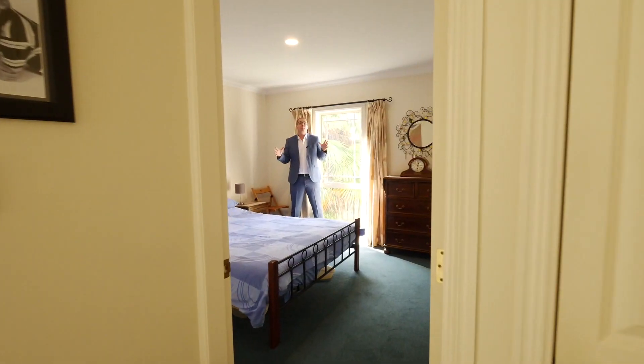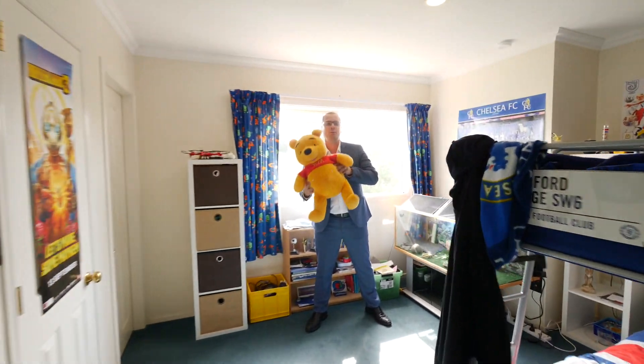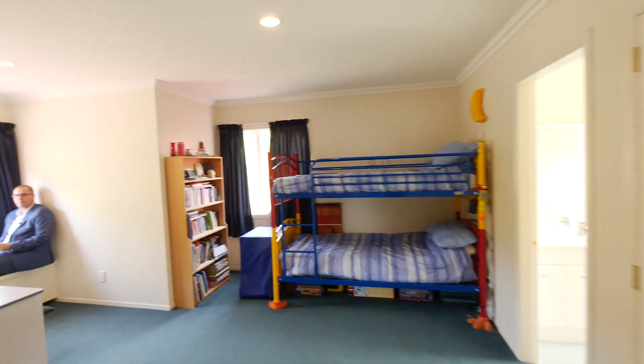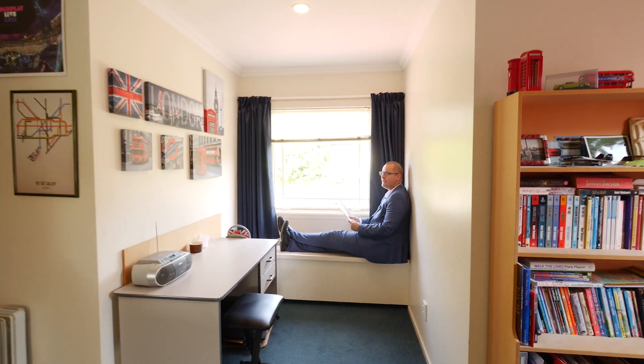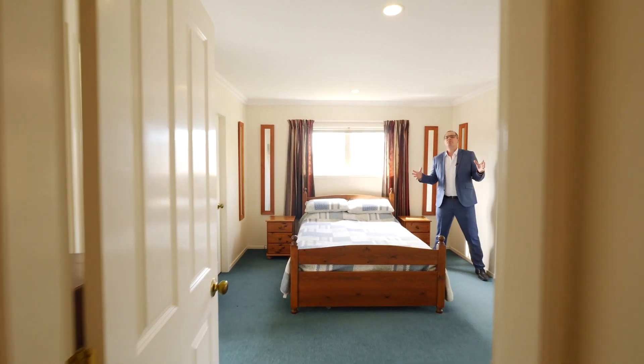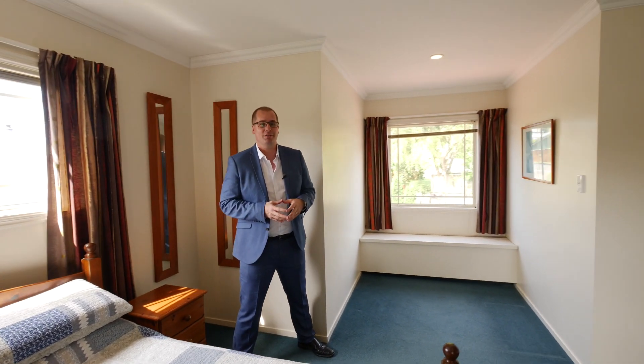Bedroom number four is located downstairs. Bedroom number three is big enough for Winnie and a prehistoric beast. Bedroom number two is large and spacious with a window seat — perfect for reading. And bedroom number one, the master: light, spacious, with two wardrobes and a window seat.